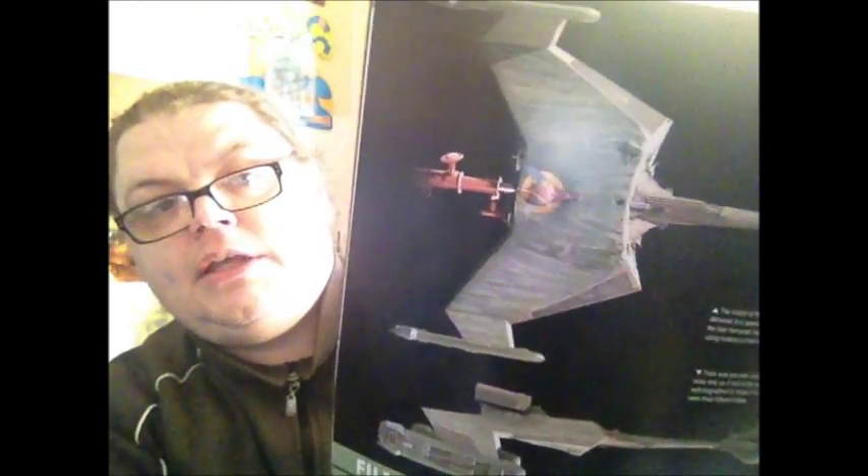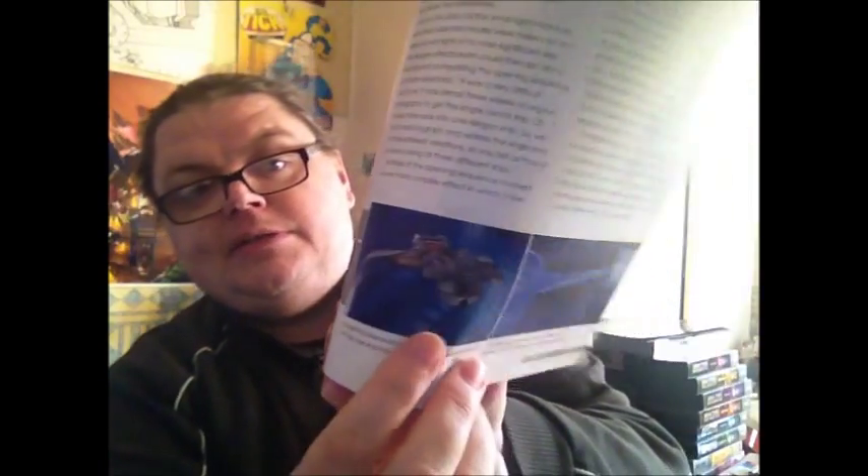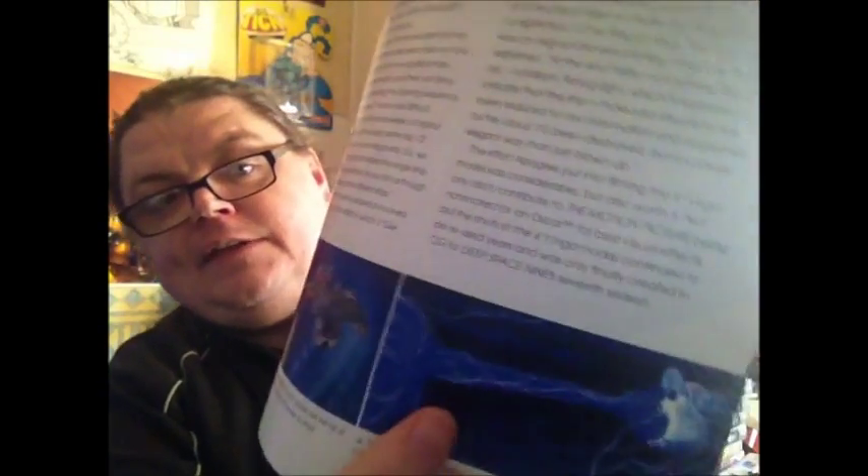You've got the filming of the K't'inga for Star Trek: The Motion Picture. I didn't know until recently that they had a big Klingon insignia on the bottom there, which is pretty cool. Basically telling you about the opening sequence of Star Trek: The Motion Picture and the fact that they did this effect using a Tesla coil — pretty cool. No CG back then! Back in 1979, kids!